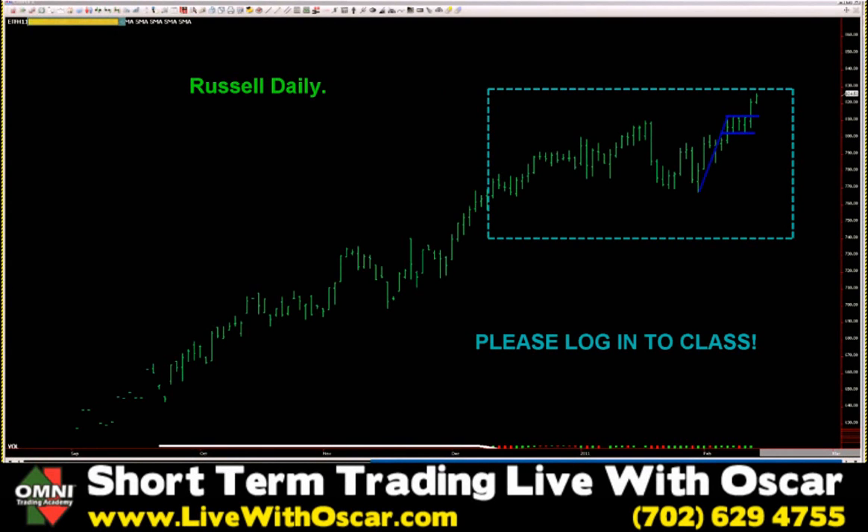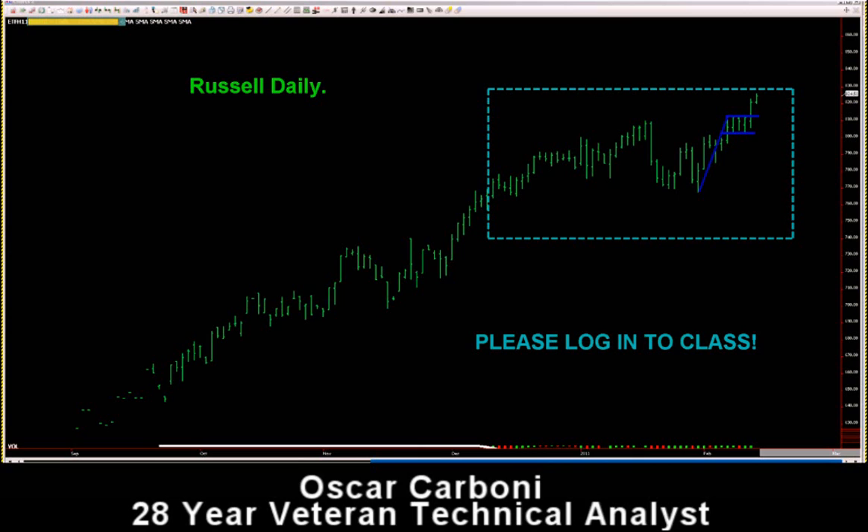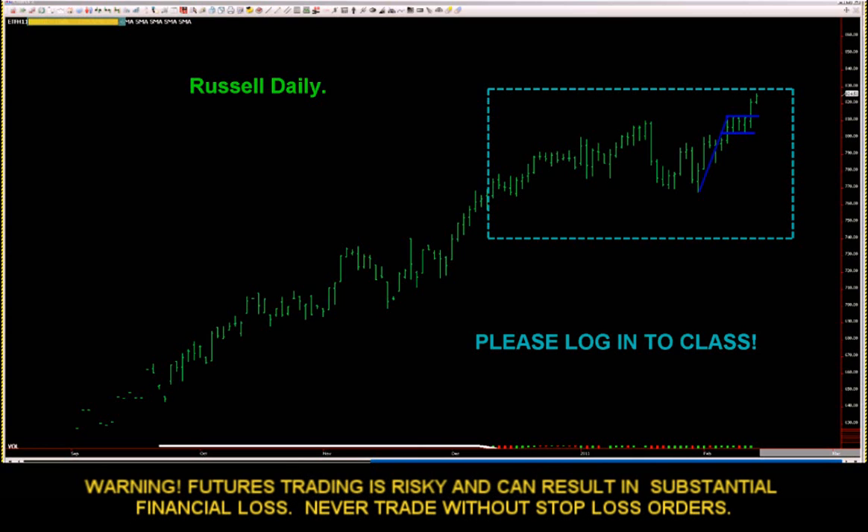Okay traders, today is Monday, February 14th, 2011, and we're going to hold a class on the indices. If you look at the chart before you, it is of the Russell.